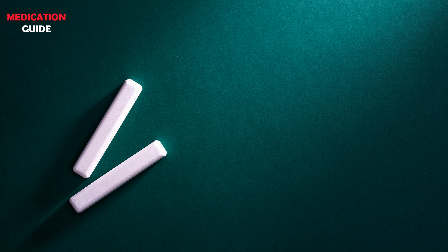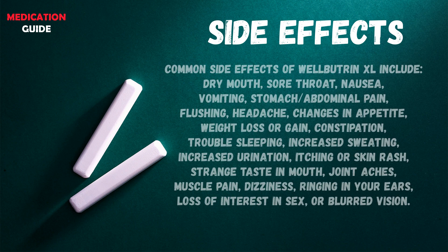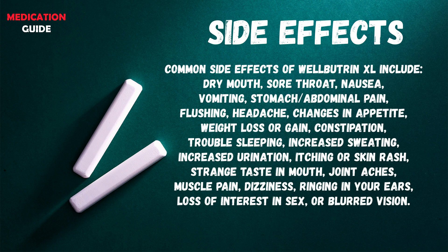What are the possible side effects of Wellbutrin-XL? Common side effects include dry mouth, sore throat, nausea, vomiting, stomach or abdominal pain, flushing, headache, changes in appetite, weight loss or gain, constipation, trouble sleeping, increased sweating, increased urination, itching or skin rash, strange taste in mouth, joint aches, muscle pain, dizziness, ringing in your ears, and loss of interest in sex, or blurred vision.